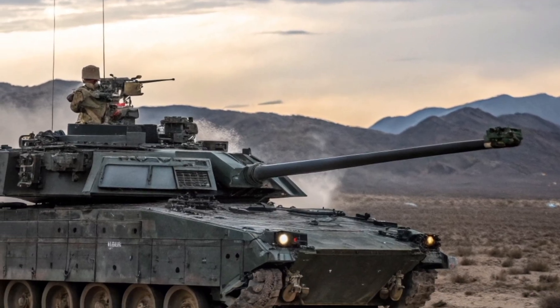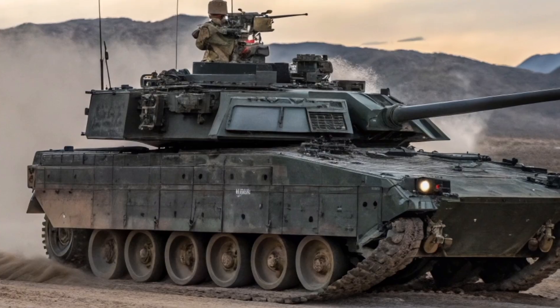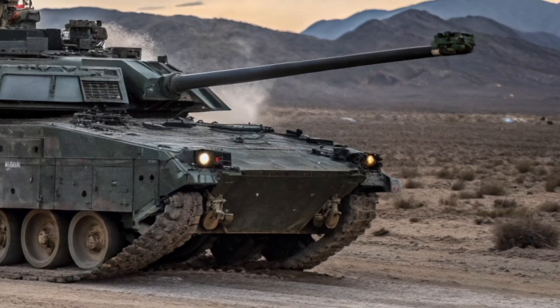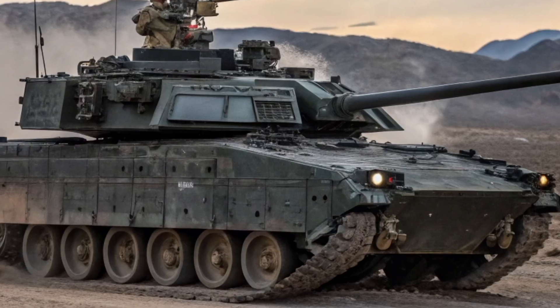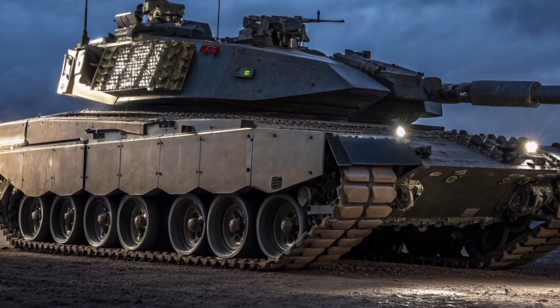The interior layout has been slightly redesigned for better ergonomics, the electronics are more reliable, and the improved power management system reduces the crew's workload. These changes might not be visually dramatic, but they contribute to keeping the tank combat effective for longer periods under stressful battlefield conditions.